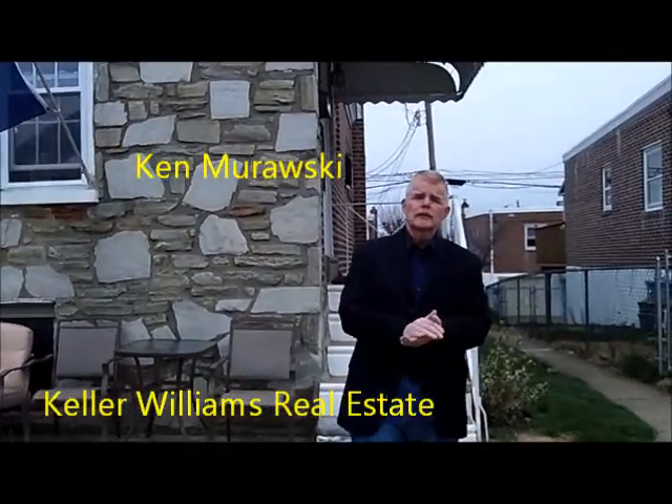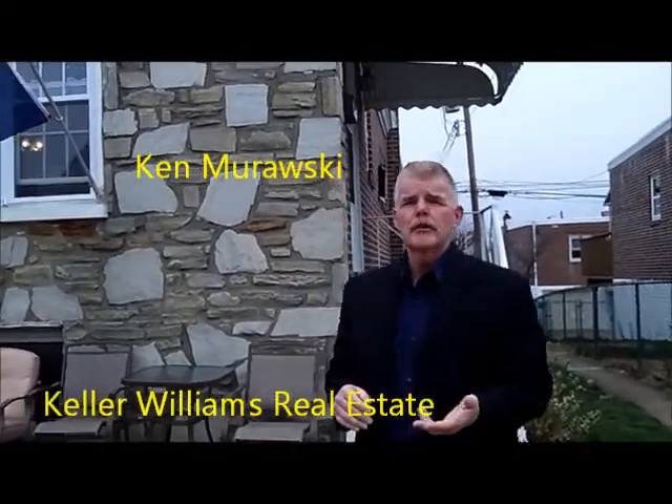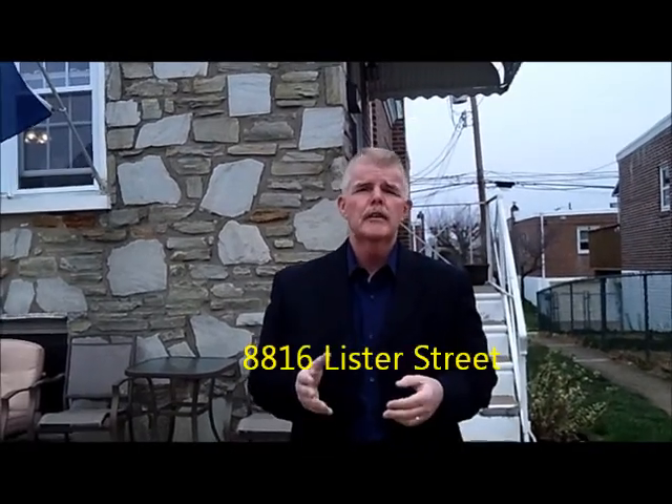Hi, I'm Ken Morawski with Kel Williams Real Estate, and I wanted to take the opportunity to welcome you to 8816 Wister Street. This is a beautiful three bed, two and a half bath twin. It's located in the Winchester Park section and within walking distance to Pennypack Park. So come on in, let's take the tour, and thanks for stopping out today.